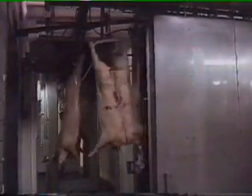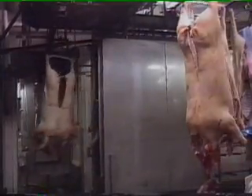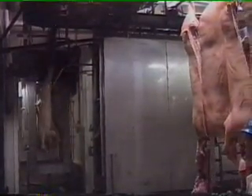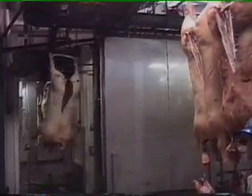Demonstrated here is the Chad high pressure neck wash with final rinse. This product is generally located near the end of the slaughtering process, before the sanitizing spray assembly and prior to the carcass entering the cooler. The purpose of the Chad neck wash is to concentrate a high pressure wash in the neck area and provide a thorough rinse of the entire carcass.